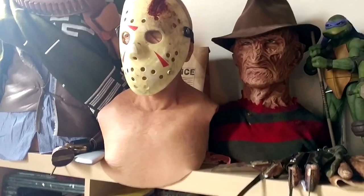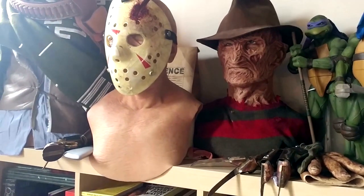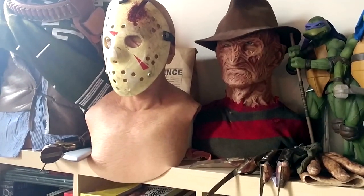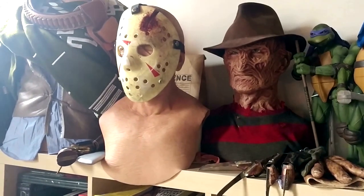Hey guys, welcome to a very special video today. After years of collecting, I finally decided to jump the gun and get myself a Michael Myers mask.